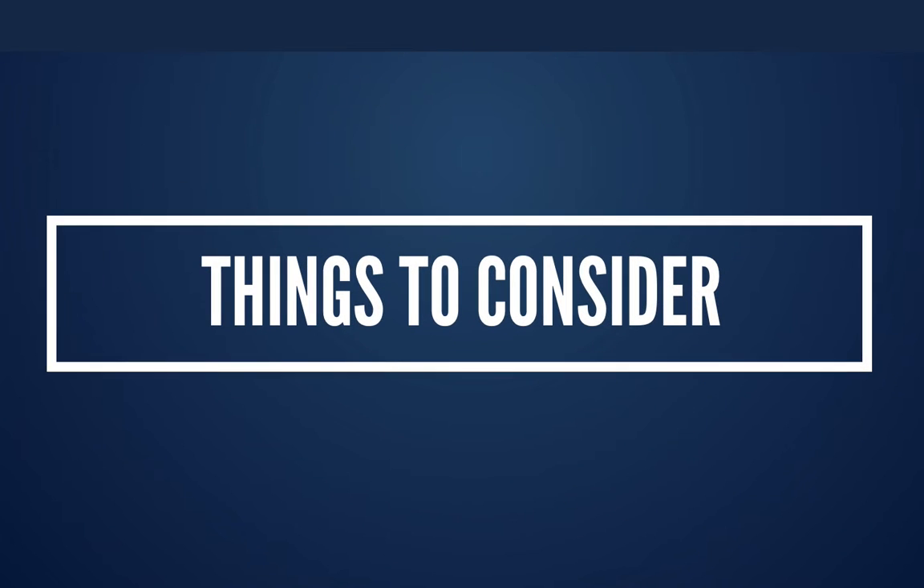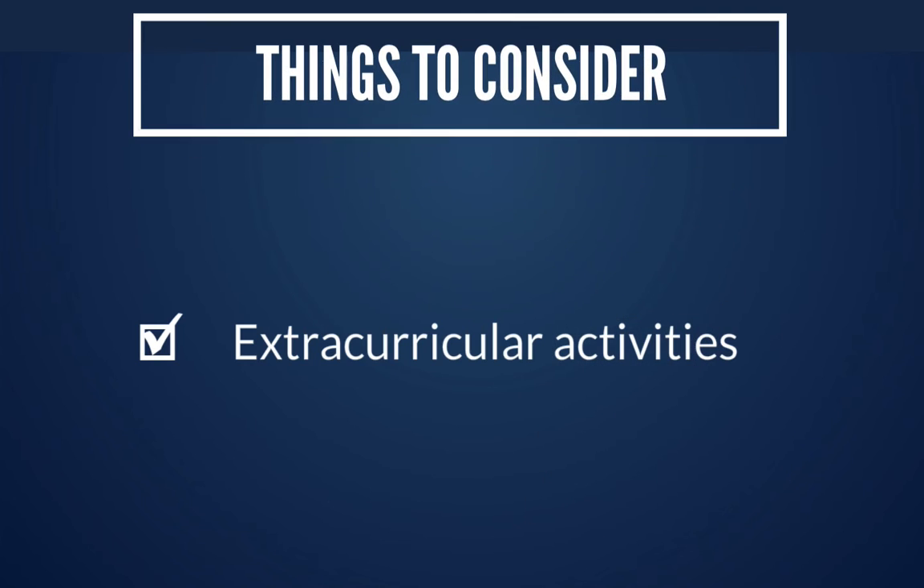A few things to consider when making your decision: first, ask what extracurricular activities you are involved in. If you're involved in sports, theater, or band, that's going to take up a lot of your time and may hinder you from putting in the effort needed to be successful in a very rigorous course like Calculus BC. That may lead you to choose Calculus AB instead.